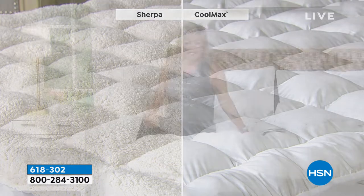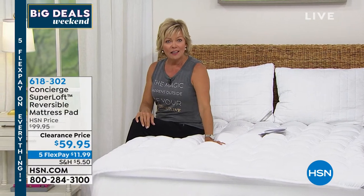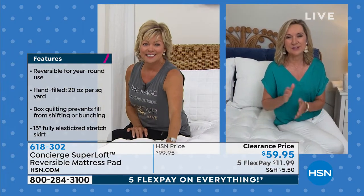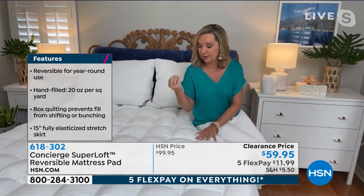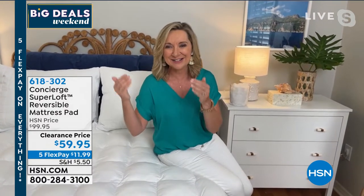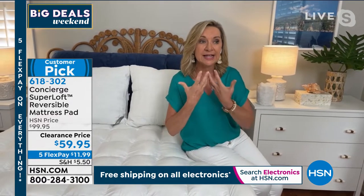The CoolMax technology is built into the fibers themselves — not a chemical, not temporary. It's very similar to athletic wear: when you sweat, it dries fast and pulls heat and moisture from your body. This is the number-one selling mattress pad topper — best in the industry. It's hand-stuffed with loose fiber fill for that additional support. Maybe your mattress is older or too firm — this adds that billowiness back. Double the fill of an average mattress pad: 20 ounces of fill per square yard versus the industry standard of 10 to 12.